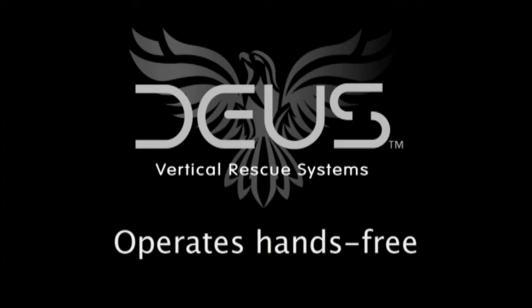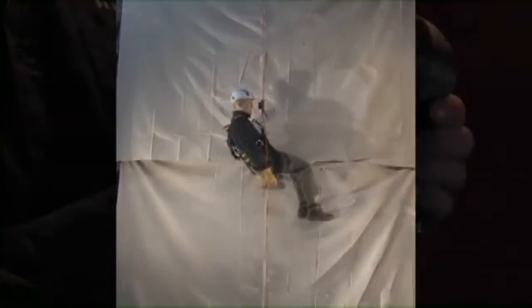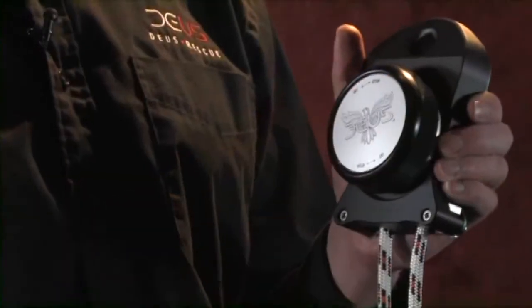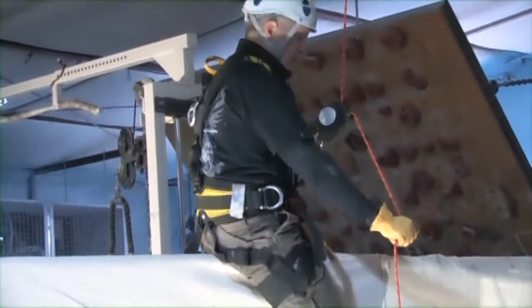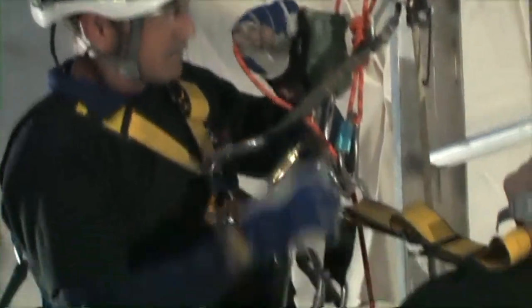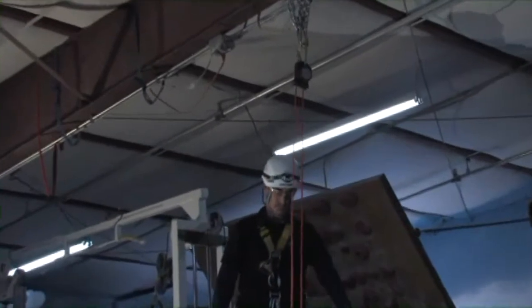The Deos Vertical Rescue System operates hands-free. Turn the control knob to stop and you are stopped and hands-free. Turn the control knob slightly to go and you begin sliding down the rope. Turn a little further and you slide faster. Turn all the way to go and you are speed-limited by the centrifugal brake. There are two basic ways to rig a Deos Vertical Rescue Device: escape rigging, where the device is attached to your harness and descends with you, and rescue rigging, where the device is attached to an anchor and does not descend with you.